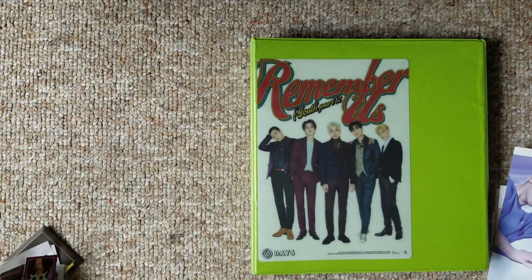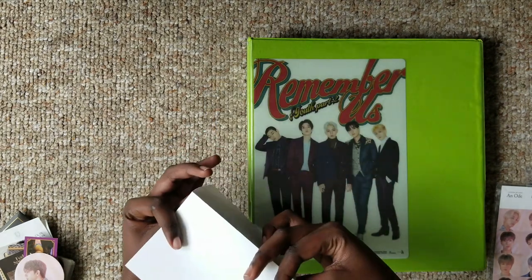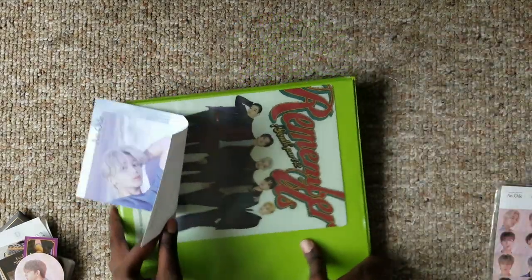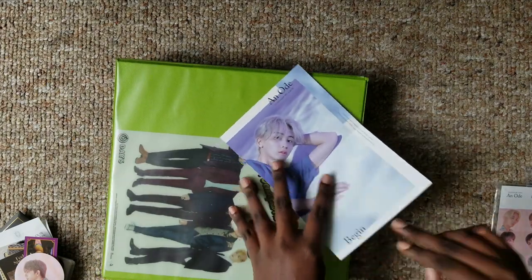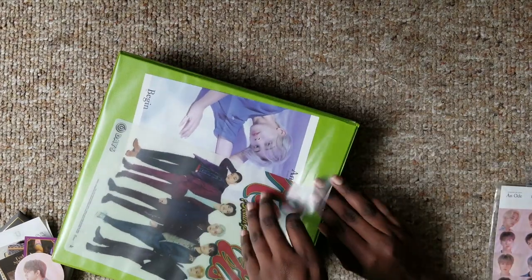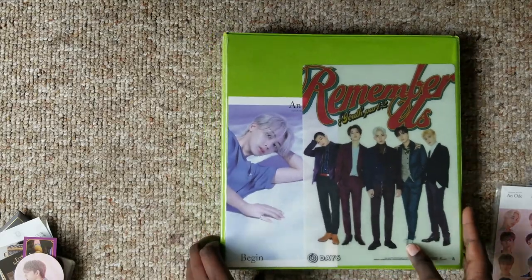I've already decided where some of these are gonna go, so I pulled in my Seventeen old album - there's this mini poster, I don't know what it's called exactly - and I decided to put it here. Let me just do that. Yeah, I think it's gonna fit perfectly - oh, there we go. Yes.